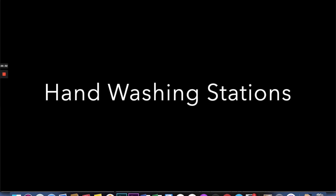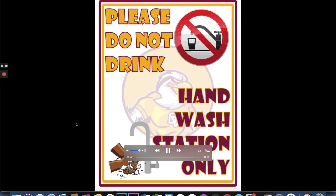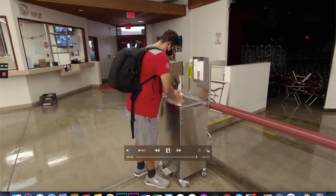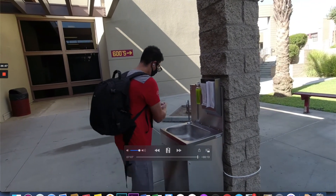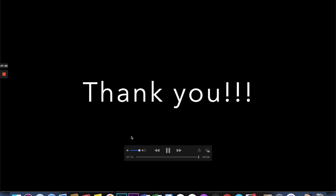We also wanted to cover a couple of additional safety features on campus. One of them is our hand washing stations — please note they are hand washing only; we don't want students to drink out of them. We will have five hand washing stations strategically located throughout campus in areas where students will be passing most frequently. That covers it for today. We are all in this together, so please remember to mask up, and we're excited to have you all back on campus.